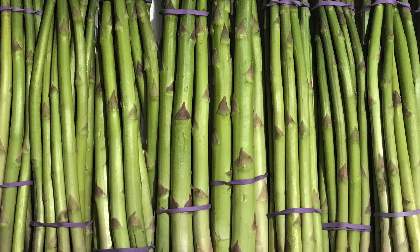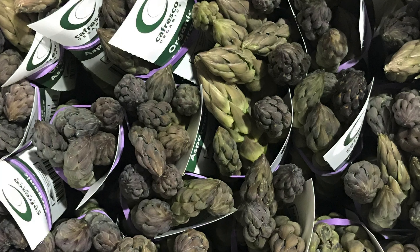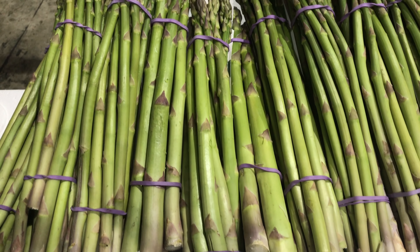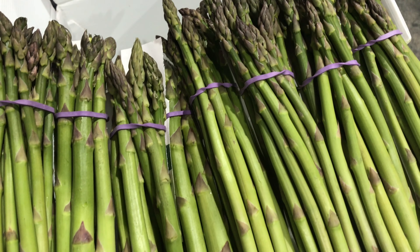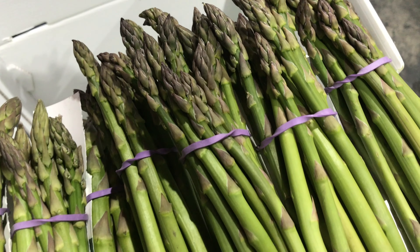This week in vegetables, the asparagus season has kicked in and we are seeing plenty coming from our Victorian growers. It's looking great and the price will start to drop as the weeks progress — keep an eye out on the availability list. Asparagus is delicious grilled, sautéed, or lightly steamed for two to three minutes so it's still vibrant green with a crispness to the stalk.